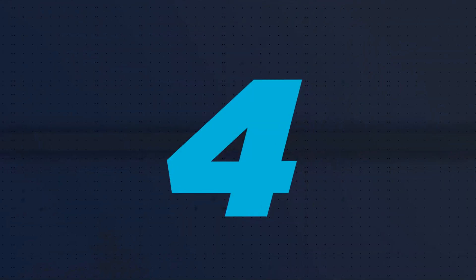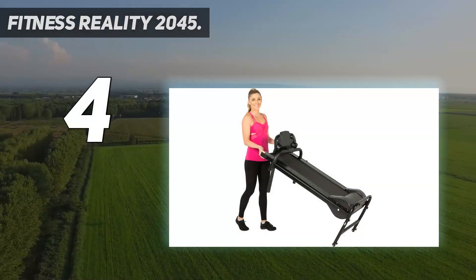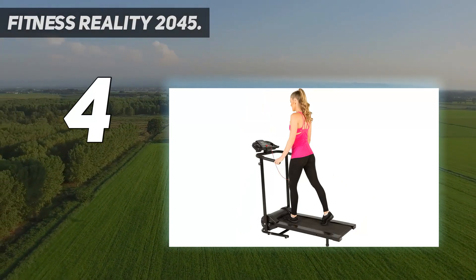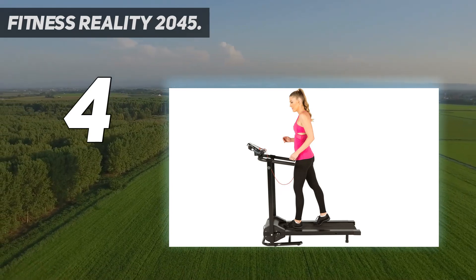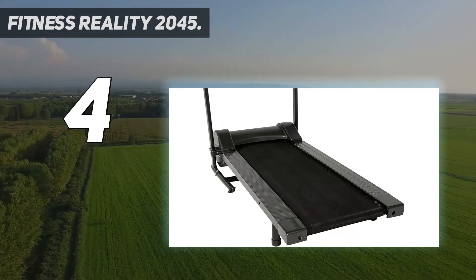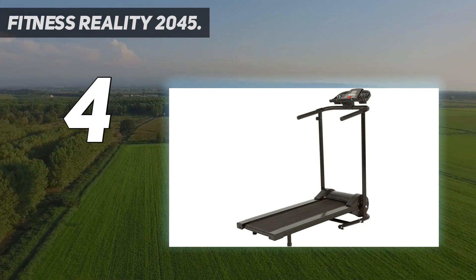Coming in at number 4: the Fitness Reality 2045. For those who want a very compact treadmill that is really easy to store inside your home, the TR2500 by Fitness Reality is a perfect choice. Fitted with great accessories such as foldable accessory holders and an LCD display, the TR2500 has been designed to give a great user experience and easy storage.